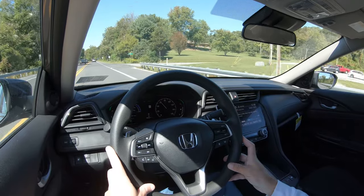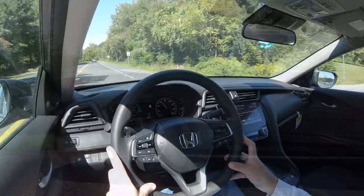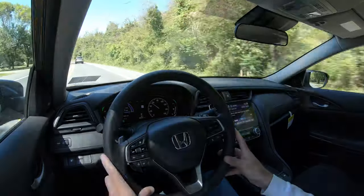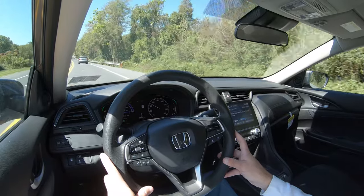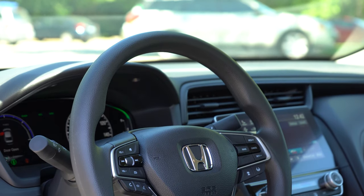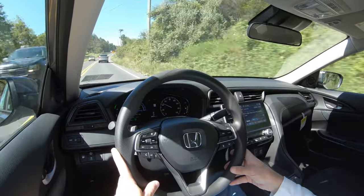Touching on suspension and handling: up front you'll find a MacPherson strut, and in the back independent multi-link rear suspension, with front and rear stabilizer bars. The steering feel is actually one thing that surprised me — you'd think hybrids aren't going to be as fun to drive, but the steering is pleasantly weighted, not too loose like most SUVs I drive. The 10-and-2 grips are also quite nice and fit my hands perfectly.